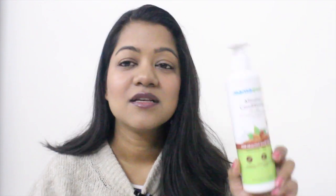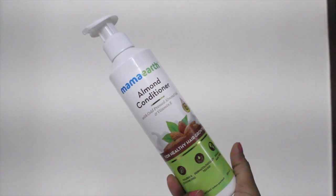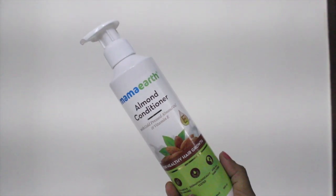After shampooing, using a conditioner is a must — I always condition my hair whether it's winters or summers. I use the Almond Conditioner from the same Mama Earth range. After shampooing, you apply a little bit of this to the lengths of your hair, not on the scalp. The thumb rule to remember is: apply shampoo on the scalp and conditioner on the lengths of your hair.